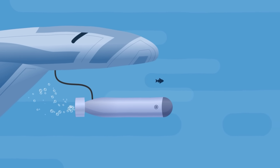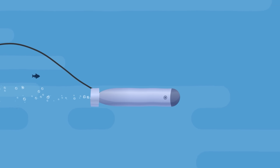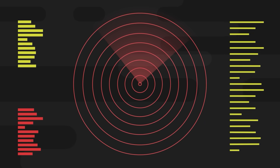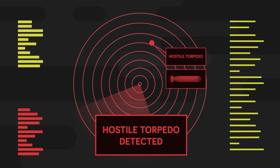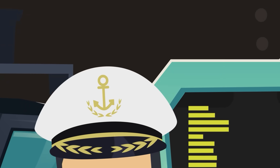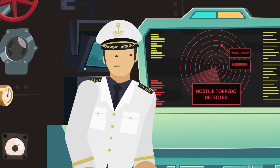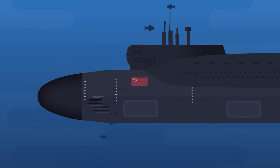A second after that, the torpedo's battery brings its propulsion to life, and the deadly fish is en route to its target. There's no need to hide anymore, and both the drone and the torpedo turn on their active sonar. The Chinese boat is immediately alerted, and then terrified to discover just how close the American drone is. The confirmation of a torpedo in the water sends a chill down the captain's spine. There is little hope of evading such a close-range shot, but the submarine immediately ejects countermeasures.